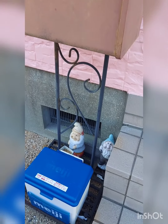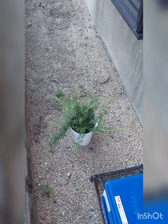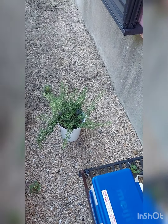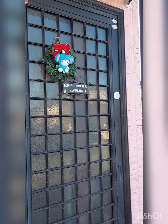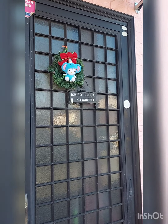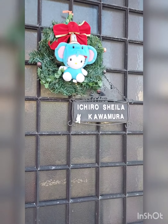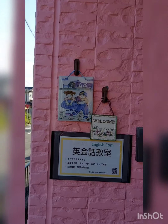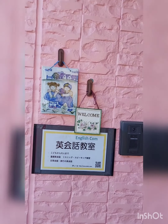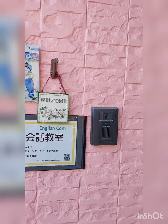I have two dwarves there. That's one of Mini's plants — it's a mint herb, they said. Here it says 'Welcome' and there's our name. I have Christmas decorations already. That's me over there, and Ichiro too. It's nothing, it's just something I bought.